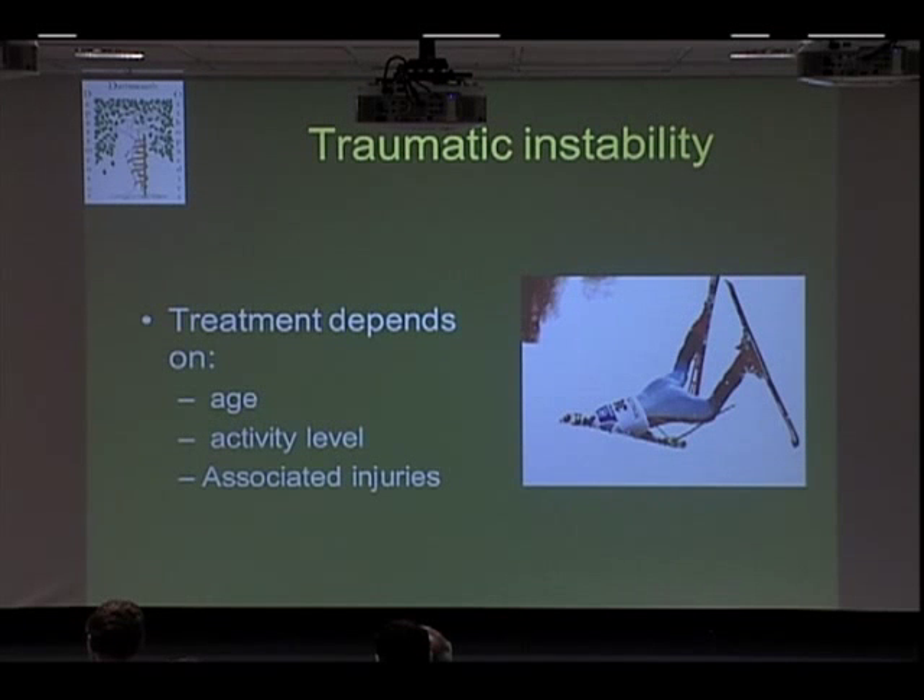When we decide what we're going to do about your dislocation, these are the three main factors: age — the younger you are, the more likely you are to redislocate; your activity level, so what are you expecting to do with your shoulder — if you're a high-performance athlete who needs to get back to a certain sport within a certain time, your treatment may be different; and associated injuries, such as a rotator cuff tear or a fracture, which may also change treatment.